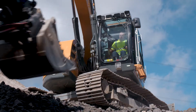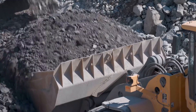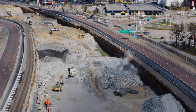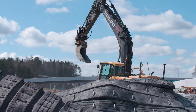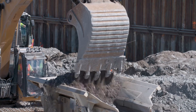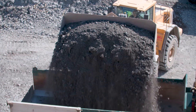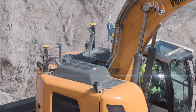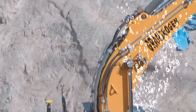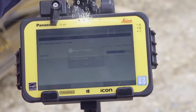Leica Connex helps respond faster to changes in the project and thus saving time and costs. Collect as-built documentation in real time. Continuous and final grade checks are sent to the office.